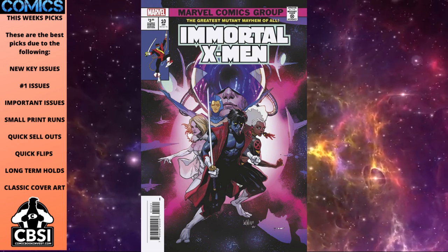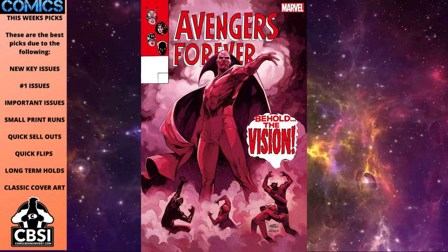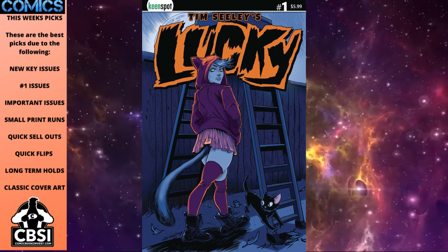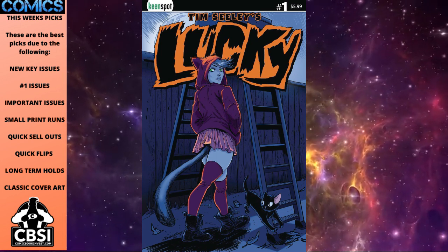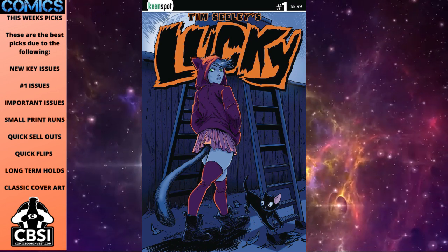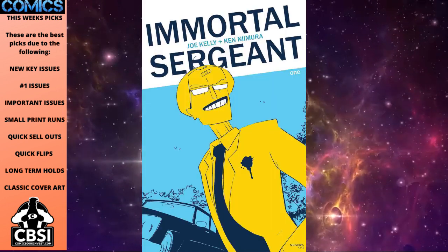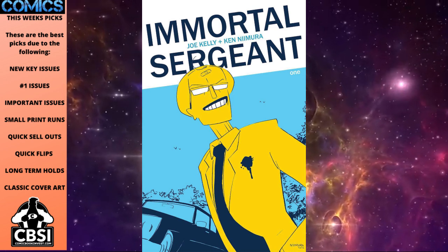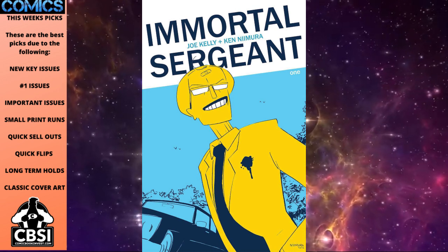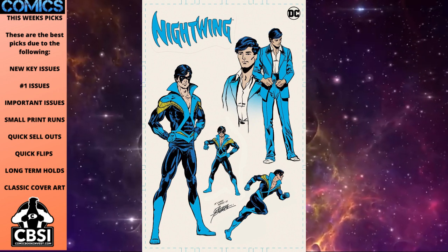Avengers Forever number 13 has a cool Vision first appearance homage cover. Tim Seeley's Lucky number one debuts at Keyed Spot — a very small indie publisher where many stores don't order any copies. Lucky is a new female superhero from popular Image writer Tim Seeley. Speaking of Image, they debut a brand new nine-issue maxi series called Immortal Sergeant. What's unique about this one is there is only a Cover A — no other variant covers — so give it a chance.